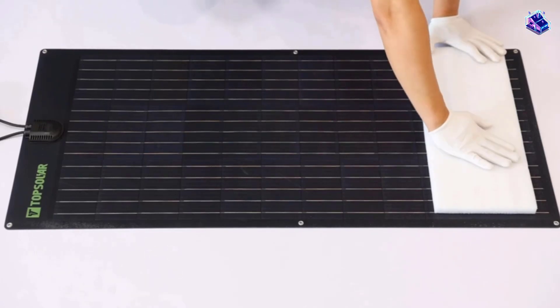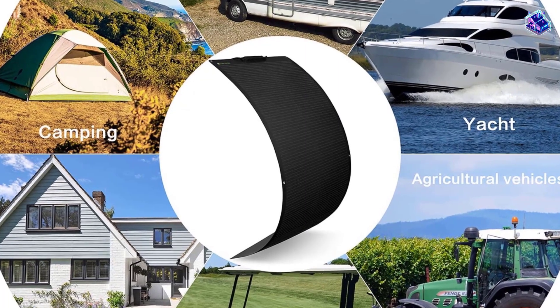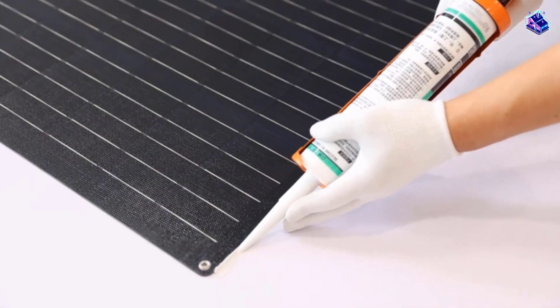ETFE materials ensure the best performance day after day. The backplane adopts TPT, which is good for heat dissipation, waterproof, high-temperature resistance, and easy to clean.